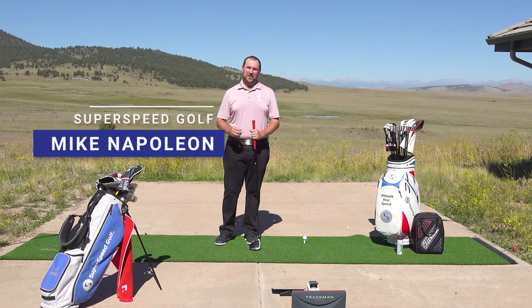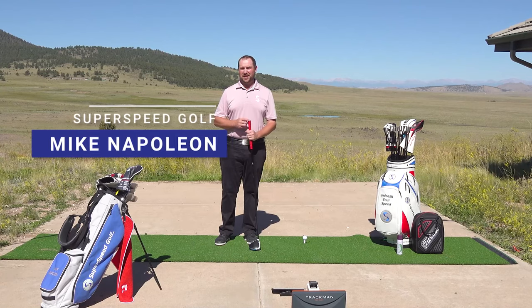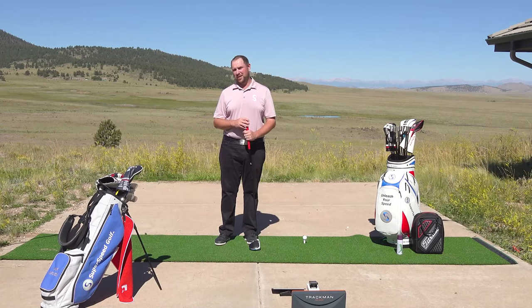Mike Napoleon here with Superspeed Golf. We're doing live testing today of the PRGR Launch Monitor compared to the TrackMan Golf Launch Monitor.